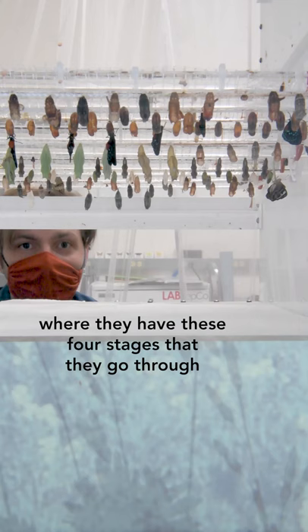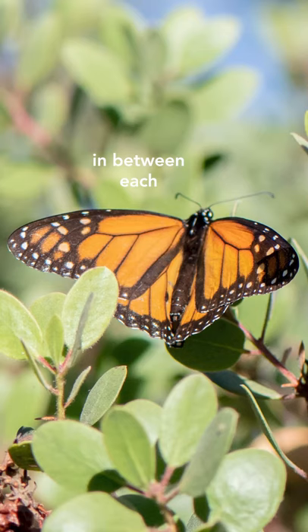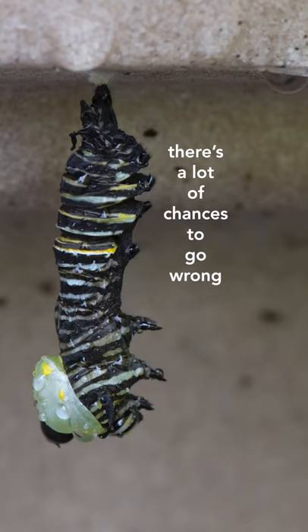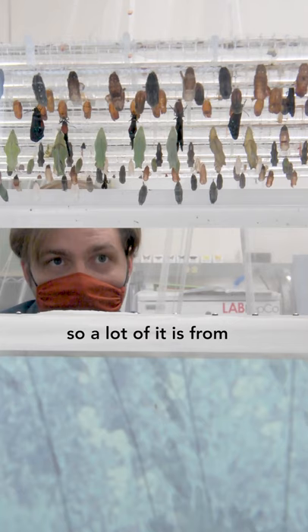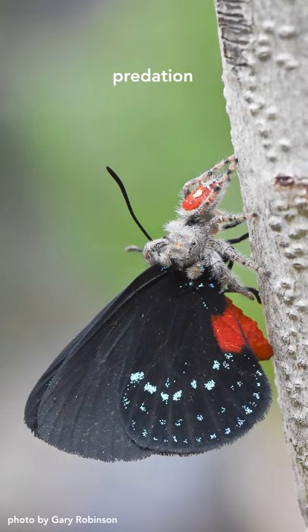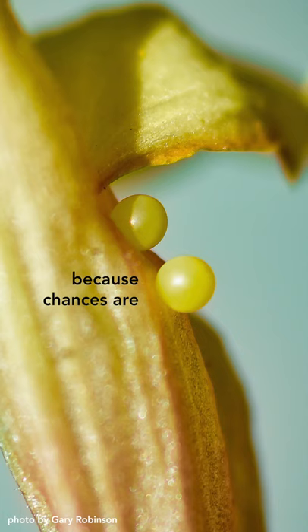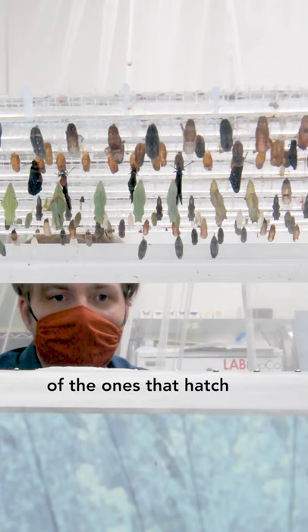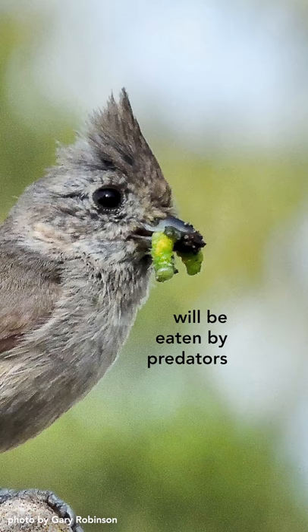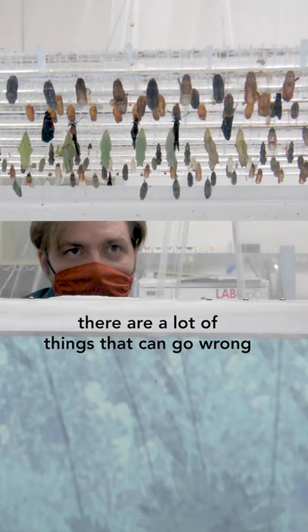Insects have a pretty complex life cycle where they have four stages they go through, and there are massive changes that occur in between each. There are a lot of chances to go wrong — they can be deformed and they can die at many of these stages. A lot of it is from predation, and this is one of the reasons that most insects lay lots and lots of eggs, because chances are those eggs will be eaten. Of the ones that hatch, many of those caterpillars will be eaten by predators, and then even once they make it to the pupal stage, because it's such a complex developmental process, there are a lot of things that could go wrong.